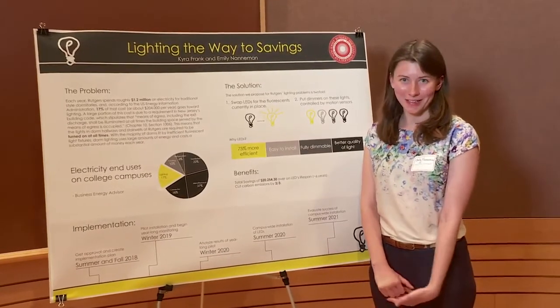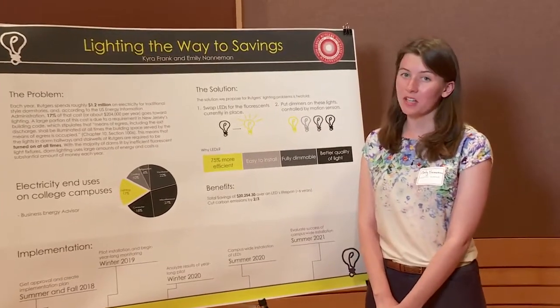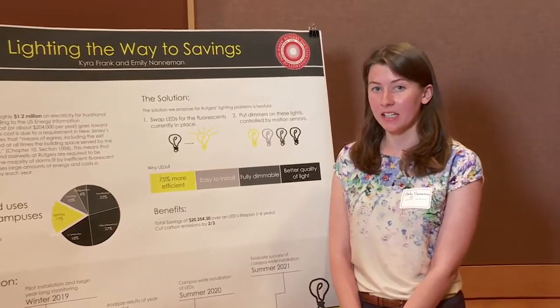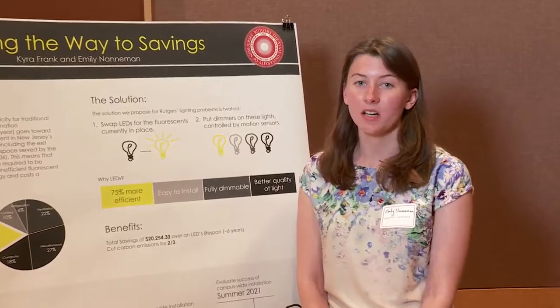We decided to focus on lighting for our project. Rutgers spends approximately $1.2 million on electricity each year, and 17% of that is dedicated to lighting. Additionally, there is a law in New Jersey that requires hallway lights to be on all the time.